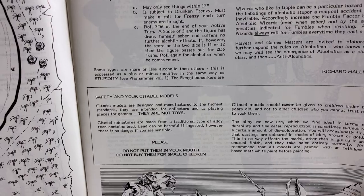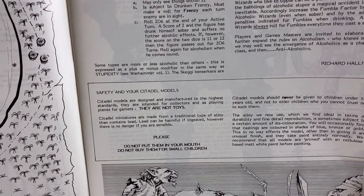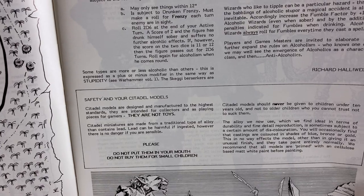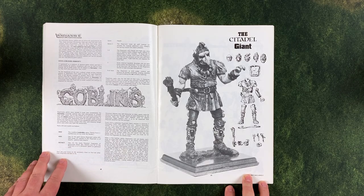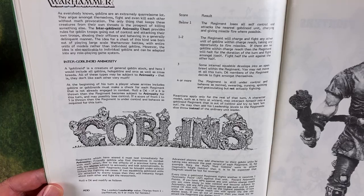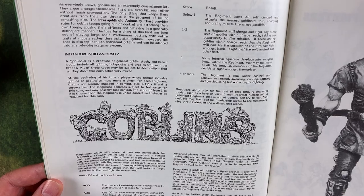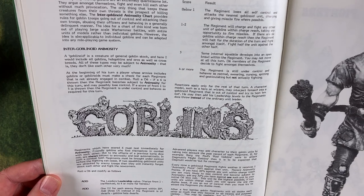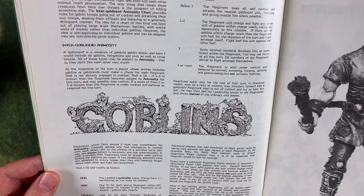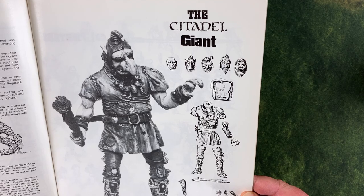Over here we have some random rules for alcoholism and some safety tips for Citadel miniatures — essentially reminding folks that these are not toys, they're made out of lead. Do not put them in your mouth and do not give them to small children. There are also rules for inter-goblinoid animosity: just because you've recruited a bunch of goblin regiments doesn't mean they'll get along, and they may break ranks and attack each other at an inopportune moment. And here is a giant Citadel giant — so that's a lot of lead.